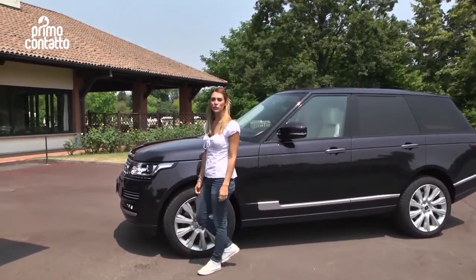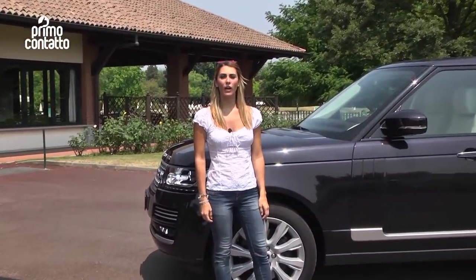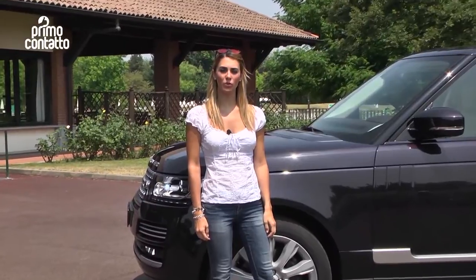Non l'hanno cambiata, l'hanno migliorata. La regina dei SUV, il nuovo Range Rover, si propone con una veste completamente nuova, ancora più lussuosa, ancora più sontuosa, mantenendo inalterato però lo stile delle tre generazioni che l'hanno preceduta.